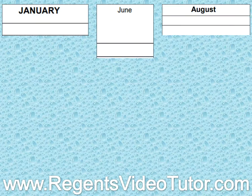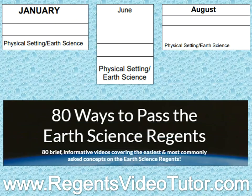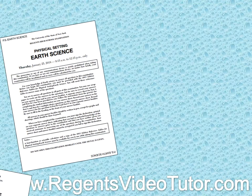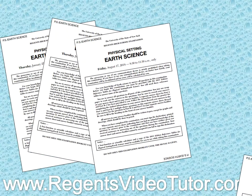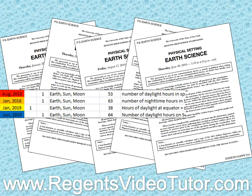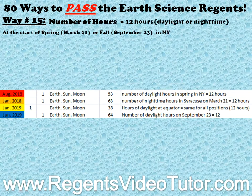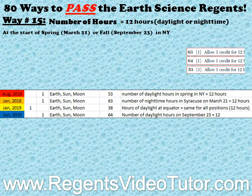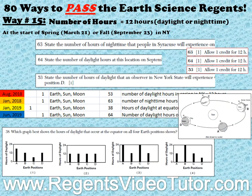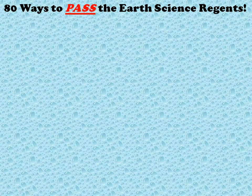If you are scheduled to take the Earth Science Regents, then you need to watch 80 Ways to Pass the Earth Science Regents. We sifted through five recent Earth Science Regents exams to find some of the easiest and most commonly asked concepts on the Earth Science Regents. We then carefully and meticulously created short videos explaining how to answer those concepts using multiple choice and short answer questions from those exams. The end result was 80 Ways to Pass the Earth Science Regents.